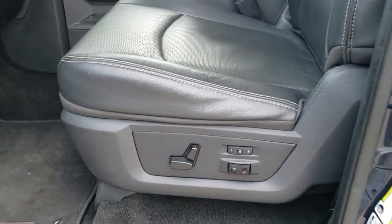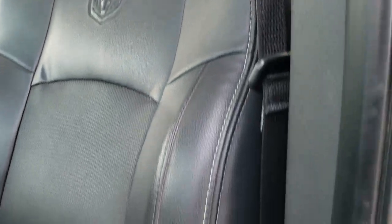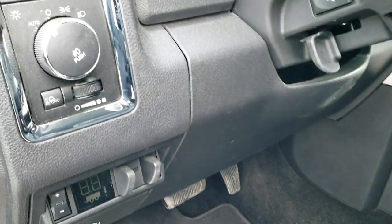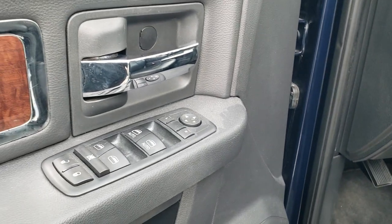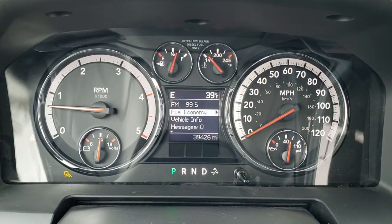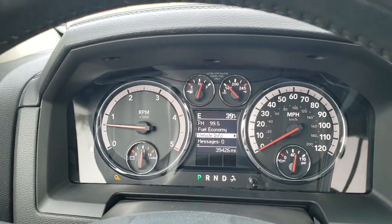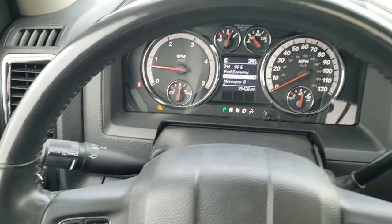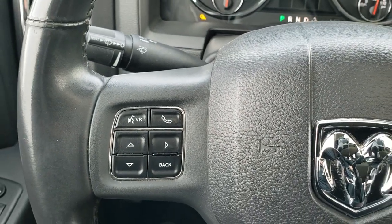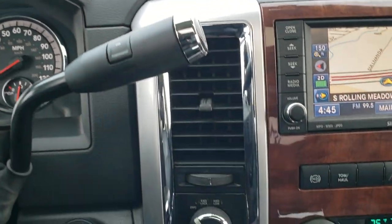Inside, the Laramie package gives you the black leather interior. There are no rips or tears on the seats — they are in excellent condition. You get a memory driver's seat, lumbar, factory floor mats throughout, factory brake controller, auto headlamps, power windows, power locks, and power mirrors. Hopping inside, you can see this truck only has 39,426 miles. The instrument cluster is very nice and clean. It comes with a heated leather-wrapped steering wheel, cruise controls on the right, Bluetooth and information center controls on the left, and audio controls on the back of the steering wheel. It comes with the 6-speed automatic transmission and turn-dial 4-wheel drive.